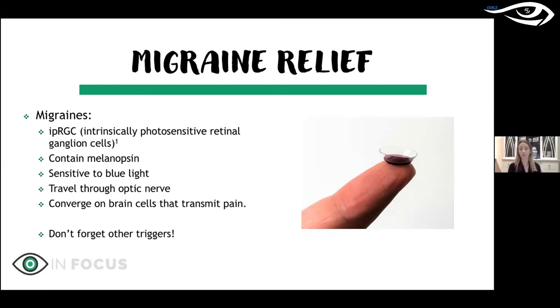Research has found that intrinsically photosensitive retinal ganglion cells — present even in people born blind — can respond to light and trigger migraines. These cells contain melanopsin and control the sleep-wake cycle. They are sensitive to blue light, and the ganglion cells travel through the optic nerve, converging on brain cells that transmit pain — which is thought to explain why light triggers painful migraines. Always follow up with a primary care doctor or neurologist to rule out serious causes.